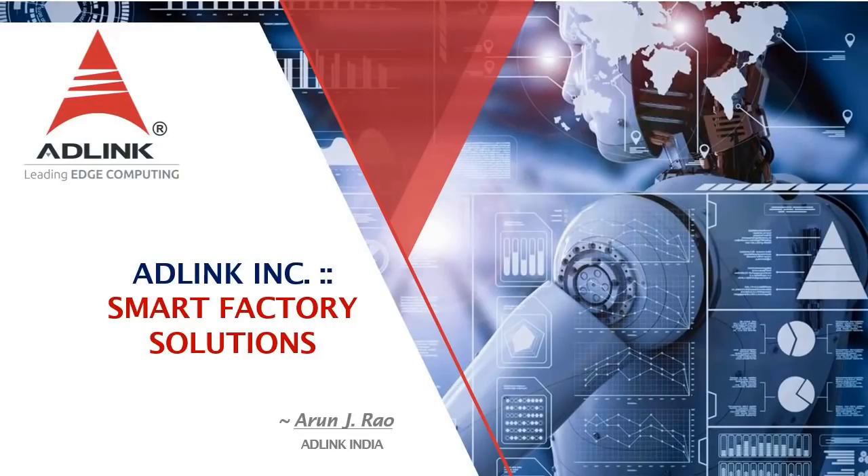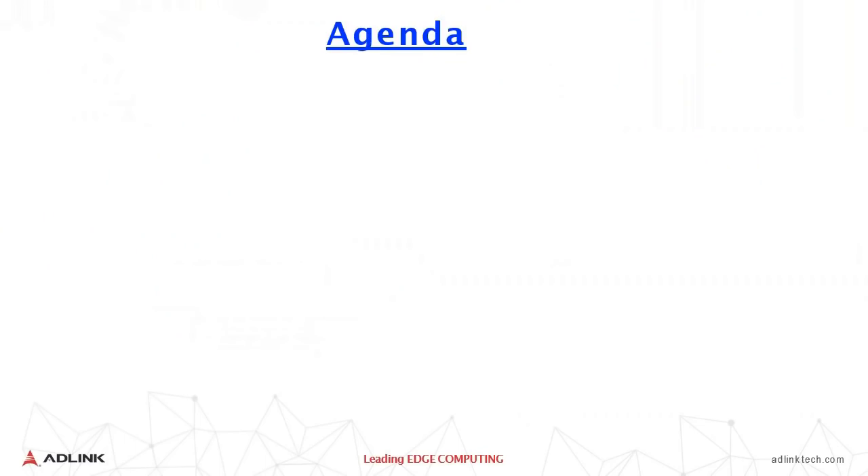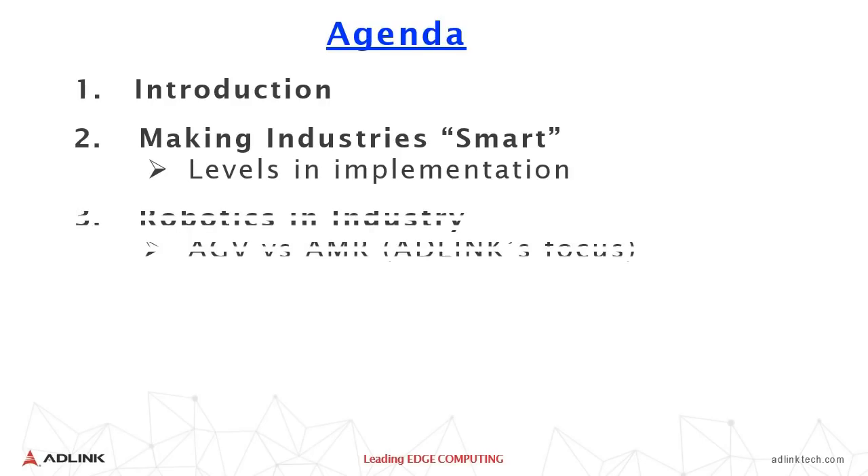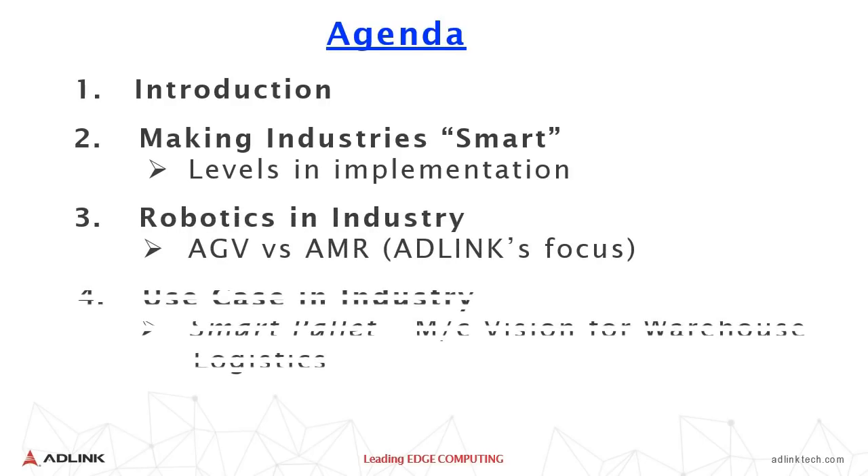Hello, this is Arun from AdLink India. I'll give you a brief about AdLink Smart Factory solutions today. The agenda would be an introduction to AdLink, followed by making industry smart, robotics in industry, and finally I'll close with a use case which we have successfully implemented in the industry — that is a smart pallet.